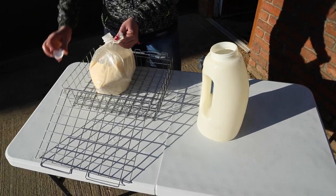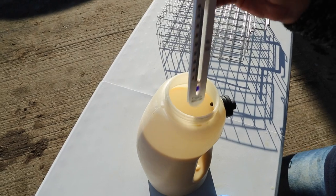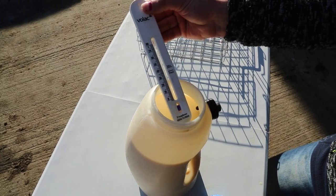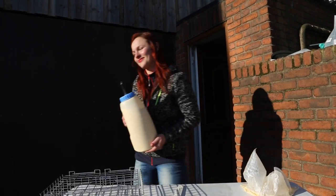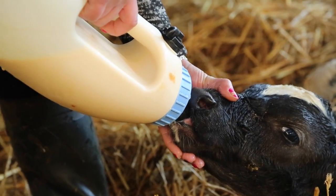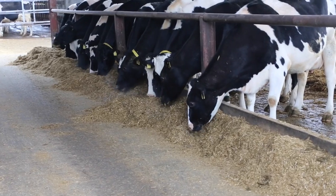A 40kg calf should receive 4 litres of colostrum in the first 6 hours of life. Transition milk can be offered for the next 5 days. Calves which have a good start will have lower vet bills, faster growth rates, and heifer calves will have a higher lifetime yield. You get one chance to deliver high quality colostrum on time — it's a small detail but it has a huge effect on future performance and profitability.